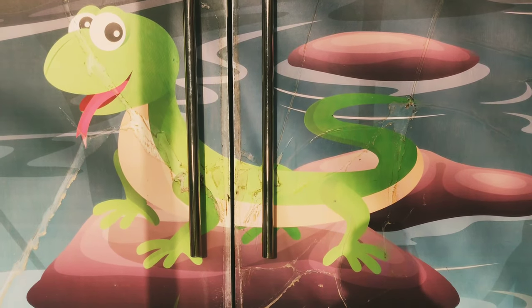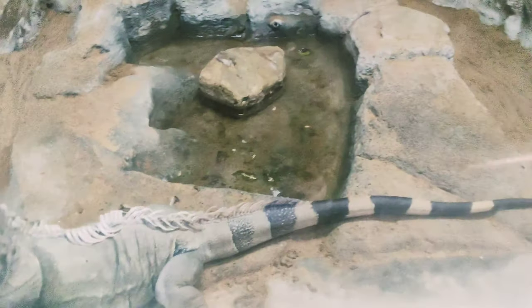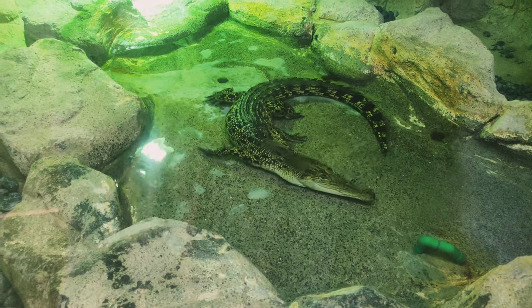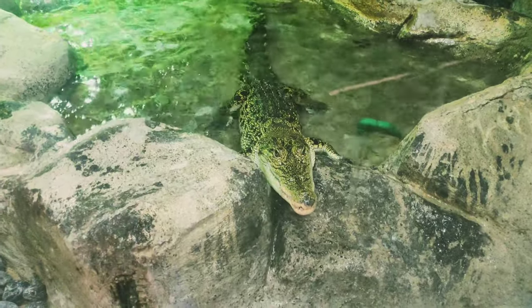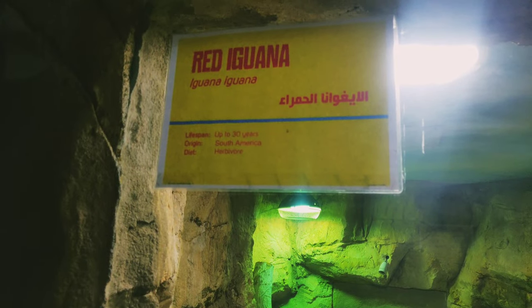Let's take a look at the reptiles. You can see different types of tortoises here.